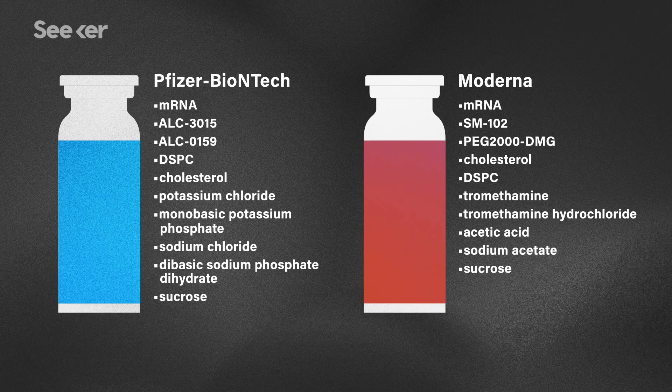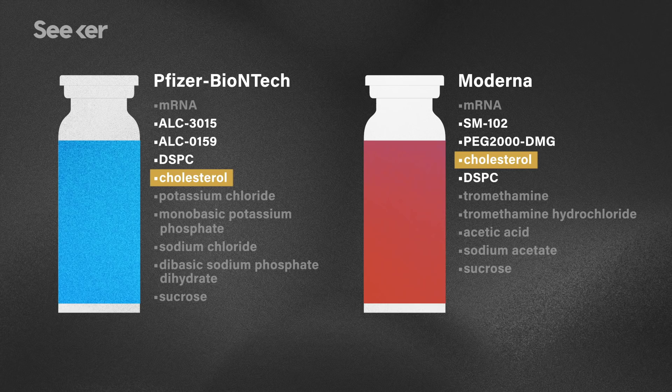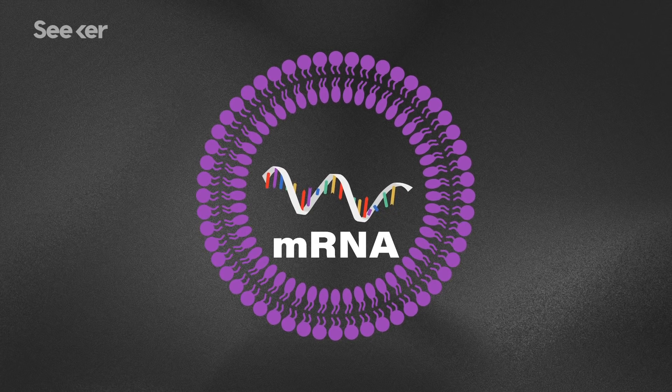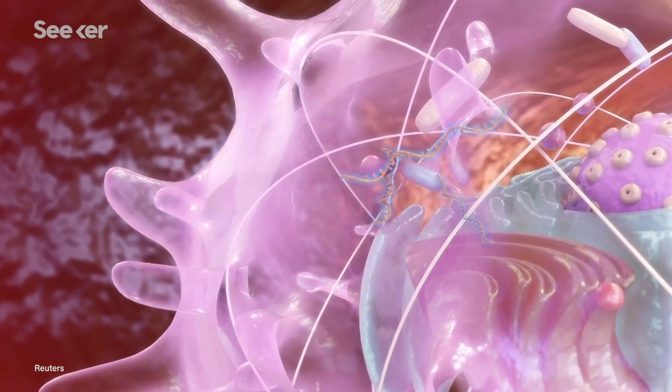Both Pfizer and Moderna contain a variety of lipids. The word lipid is basically just a scientific name for a fat or fat-like molecule. You can even see the word cholesterol in the lipid list for both vaccines — it's the same as the kind that's in your body naturally. All of these lipids together form tiny little protective bubbles around the mRNA. One of the lipids sticks to the mRNA, others form the structure of the bubble and help it cross your cell membrane into your cells where the mRNA can be used, and other lipids keep the bubbles from clumping together. In both vaccines, this whole complex is called a lipid nanoparticle, or LNP.